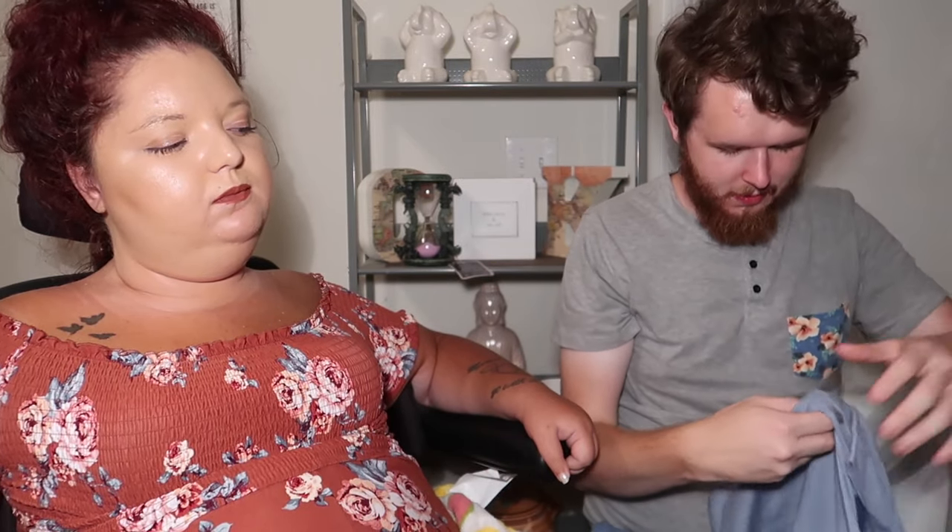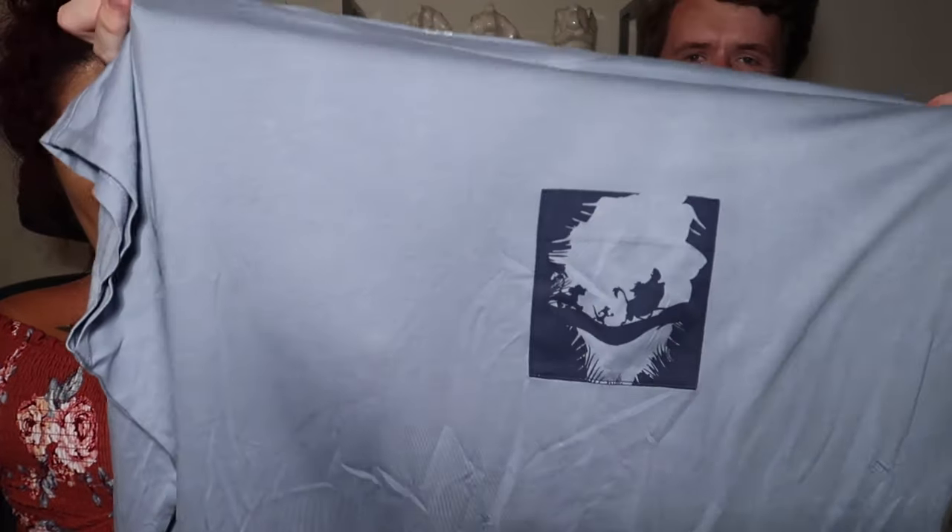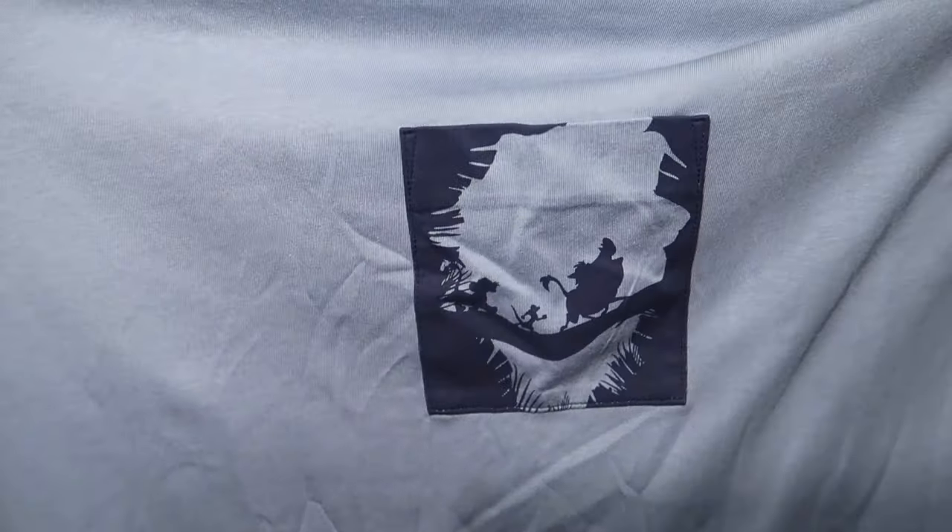And our final Uniqlo item — it's another one of those flowy fits from the Lion King line. Also $15. It's that same iconic tree branch scene. Again, you just can't say no. And we didn't.